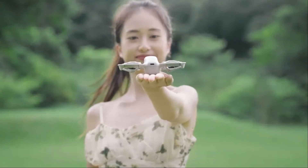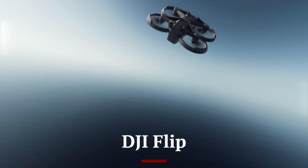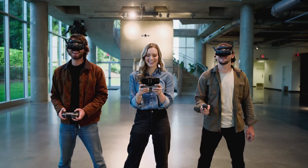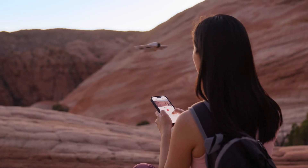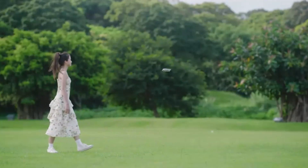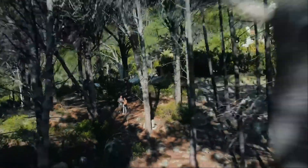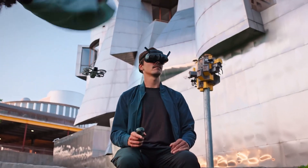Welcome to Hitech, your ultimate source for the latest tech and innovation. Today, we're taking a first look at the DJI Flip, the groundbreaking drone revealed at CES 2025. With its innovative design and cutting-edge features, this drone is set to redefine aerial photography and videography. Stick around to see why the DJI Flip is creating such a buzz.